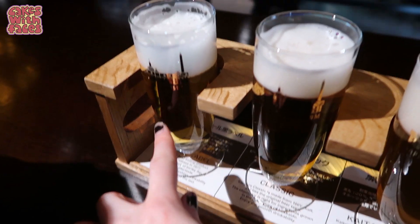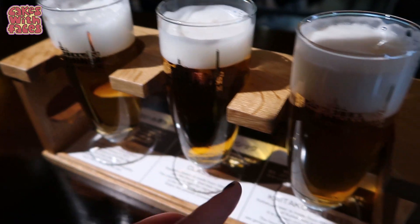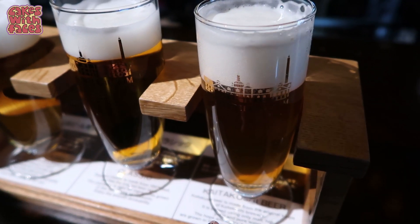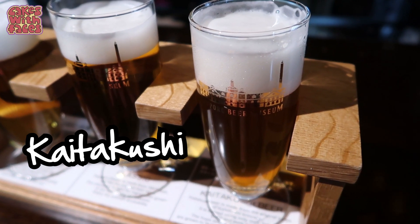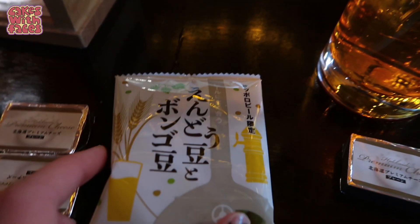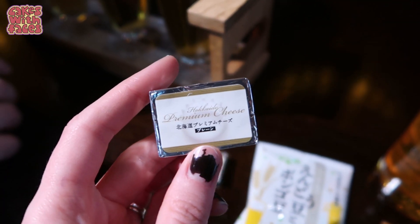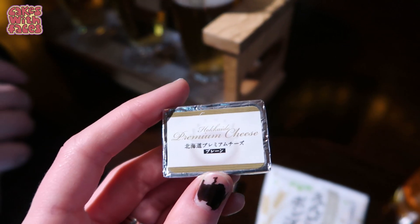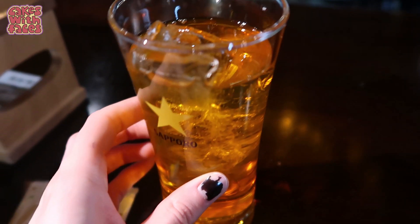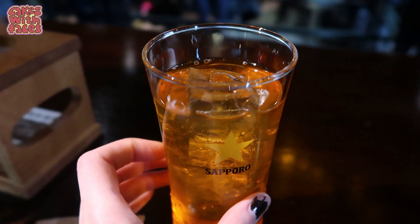This one is the Black Label, which is the most popular Sapporo beer. This one's the classic. And this one is Kaitakushi beer, which is the original — the first beer they made here. They also gave us some wasabi peas with the beers. Here's the gouda cheese — it's really tiny and made from milk from Hokkaido. And this is my Ribbon Napoli; it's very orange and it's a soft drink also made by the Sapporo Beer Company.